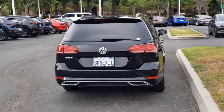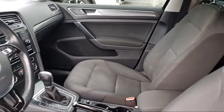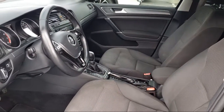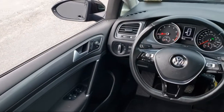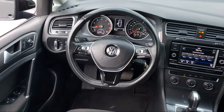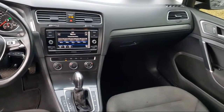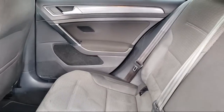Here at Fremont Mazda, we treat the needs of our customers with paramount concern. We know that you have high expectations, and we enjoy the challenge of meeting and exceeding those expectations for all of our customers. Our team of professionals is dedicated to making sure that your experience when purchasing a vehicle is pleasant and stress-free. So come in today. We're located at 39800 Valentine Drive in Newark.